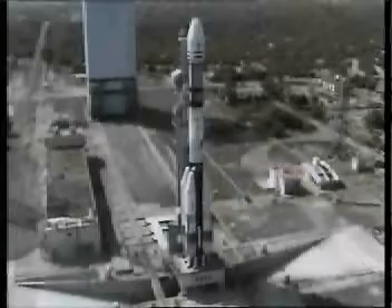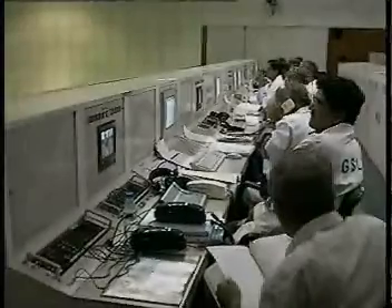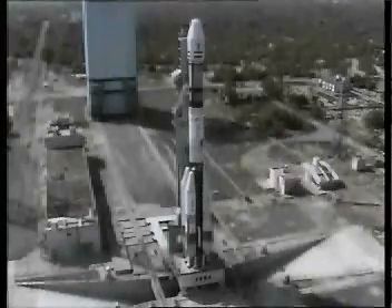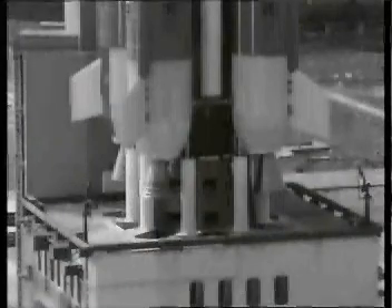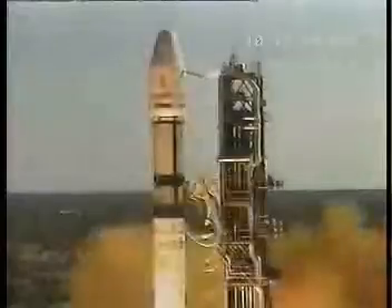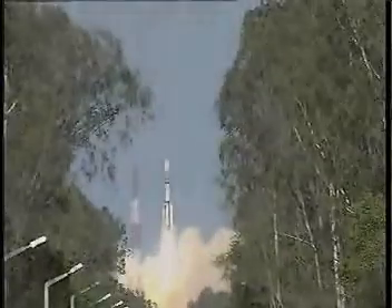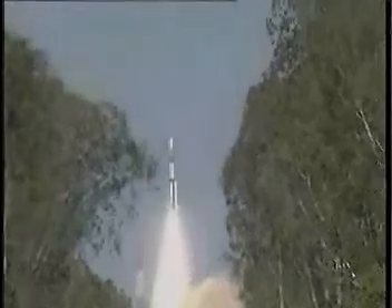Finally, during the last phase of countdown, at T-minus 4.6 seconds, the L40 strap-ons ignite. Only after confirming that their performance is normal, the launch computer commands the release of the launcher hold release system and permits the core solid booster to ignite exactly at the count of zero.